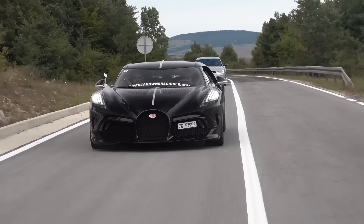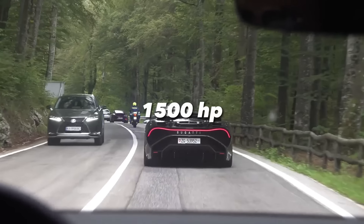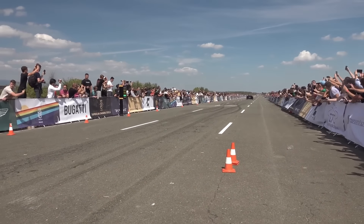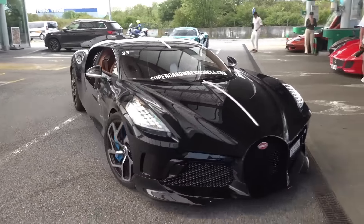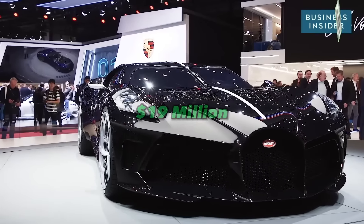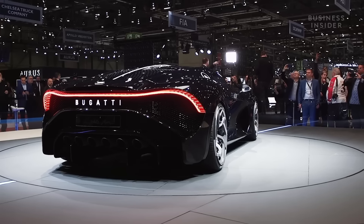Under the hood, you'll find a quad-turbocharged 8.0-liter W16 engine packing 1,500 horsepower. It can go from 0 to 60 in the blink of an eye, hitting top speeds of over 260 miles per hour. The Bugatti La Voiture Noire has a price tag of around $19 million — enough to buy a small island or a private jet. With only one of these cars in existence, it's truly a collector's item.